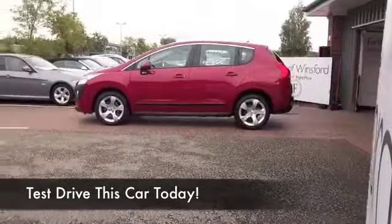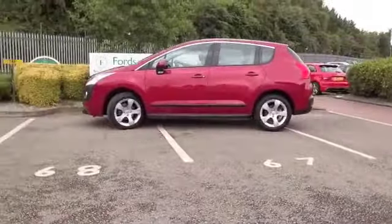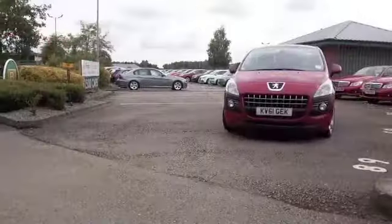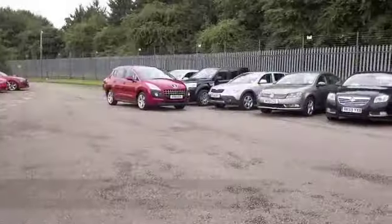The Peugeot 3008 really is a superbly built car, and looking good here in red. Here's one from 2011, a 1.6 VTI Sport, five doors, nice and easy to get in and out of.